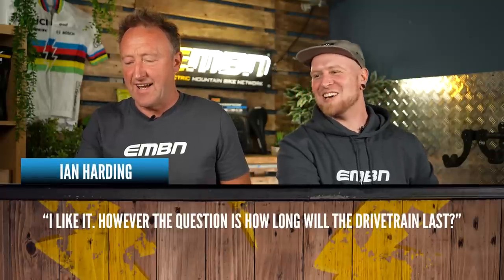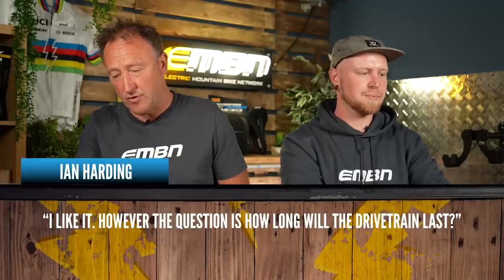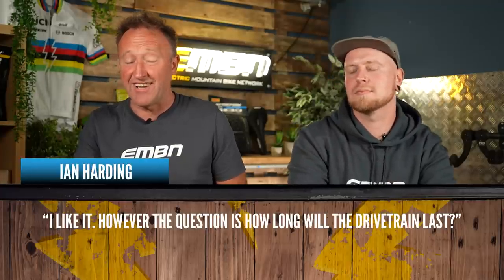That really addressed the saddle question in depth. Next, from Ian Harding: how long will the drivetrain last with auto shift? It's three times longer than HyperGlide — that's the Shimano LinkGlide drivetrain on there. But how long is a piece of string? It depends on where you ride, how heavy you are, how much load you put through it, and your maintenance routine.